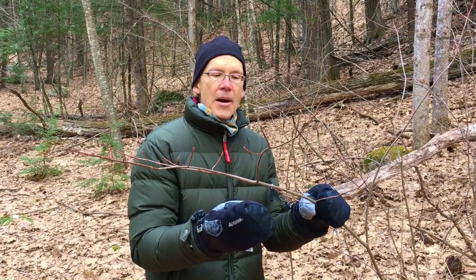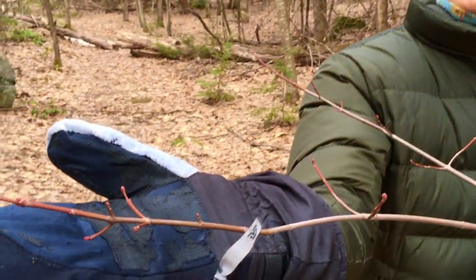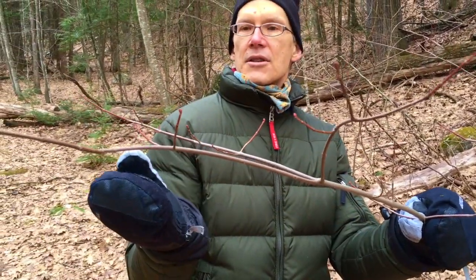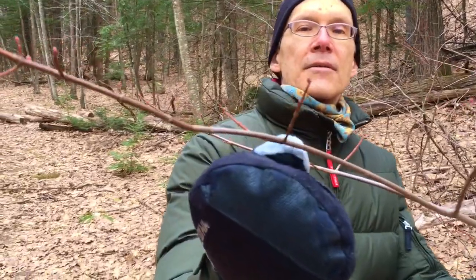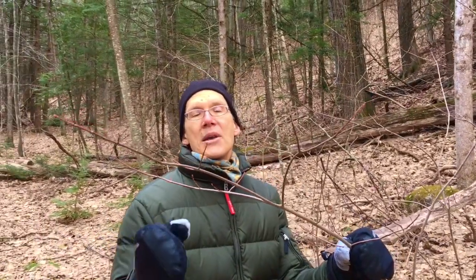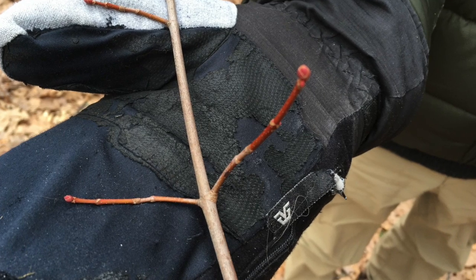If you remember earlier, we talked about branching pattern being opposite. Here we have another opposite example. One distinctive characteristic we're seeing here, which will become more prominent as spring progresses, is the reddish hue of the youngest twigs and the buds themselves. There's a limited number of trees in this region that have opposite branching patterns, and in this case we're looking at another maple — red maple. When we talked about sugar maple, we had those brown pointed buds. Here the buds, still with multi-scales, are reddish and a little bit rounded on the tips, not quite so pointed.